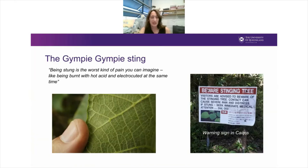The sting of the Gympie Gympie plant has been called the worst kind of pain you can imagine — like being burnt with hot acid and electrocuted at the same time. I'm not quite sure I would agree with that particular assessment, but it's certainly severe enough to warrant erection of warning signs. On the right-hand side, you can see a warning sign found in far north Queensland in Cairns, where the council is warning visitors to be aware of stinging trees and to call for medical help if stung.